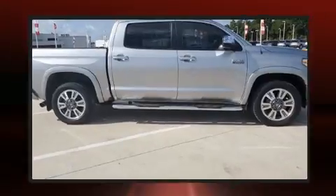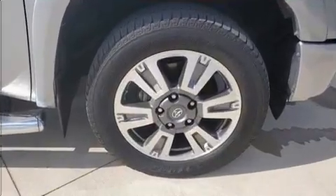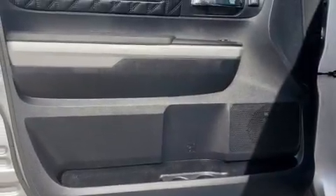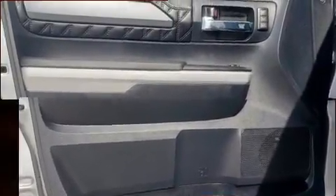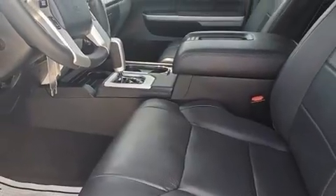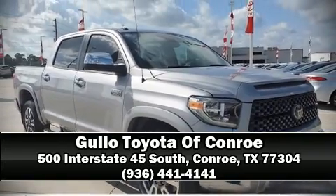Passenger security is always assured thanks to various safety features such as dual front impact airbags, head curtain airbags, and four-wheel disc brakes with ABS. This vehicle has achieved certified pre-owned status by passing Toyota's comprehensive certification process. Stop by our dealership or give us a call for more information.